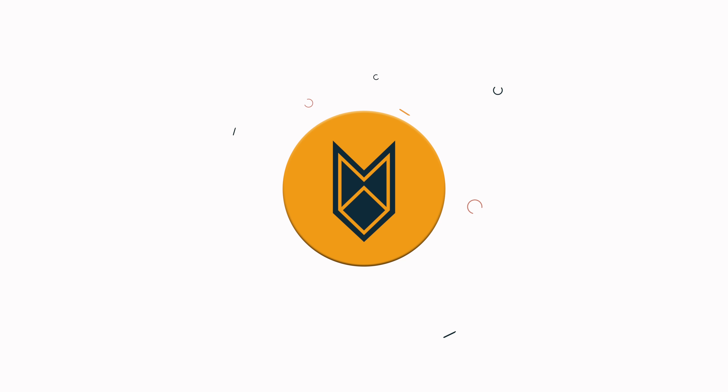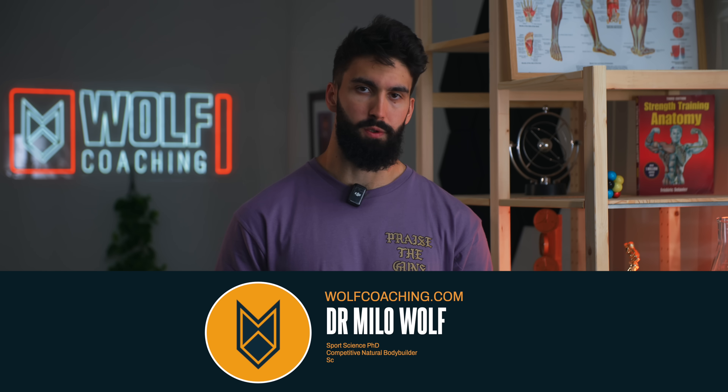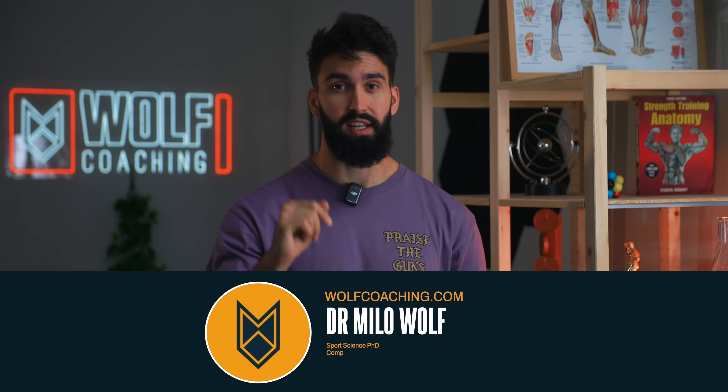In this video, I'll take you through 9 exercises I think are super effective that I don't see nearly enough people doing. Welcome back — Dr. Milo Wolfe here, PhD in sports science with Wolfe Coaching. The aim of this video is to break down some forgotten-about exercises that you really should be doing if you want to maximize muscle growth.